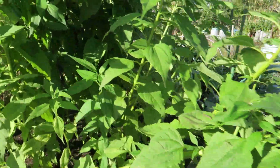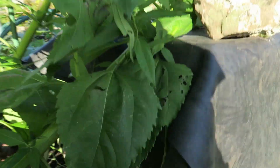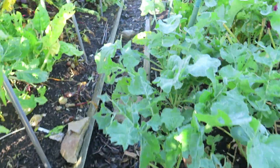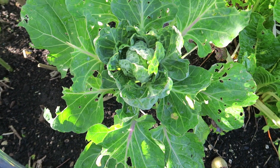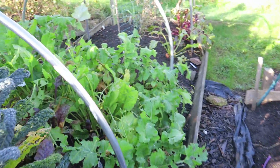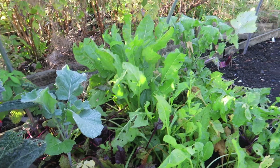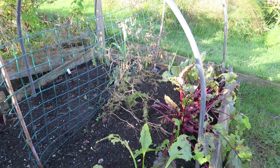Here we've got Jerusalem artichokes, just leaving those to do their thing. More swede — huge swede. More spinach, and I think those might be Brussels sprouts possibly. We've got cavolo nero. We've had some lovely beetroot, still some more spinach in there, and we've had peas over here and some more beetroot.